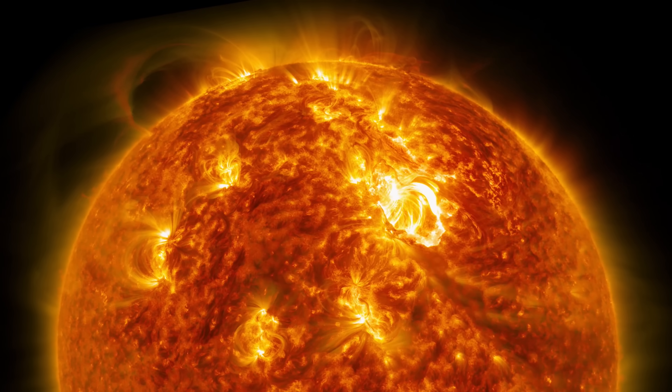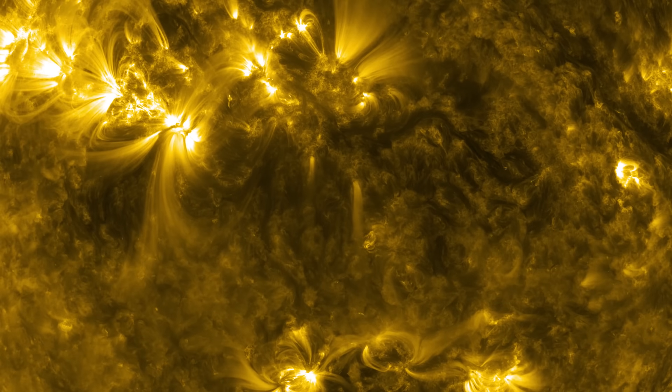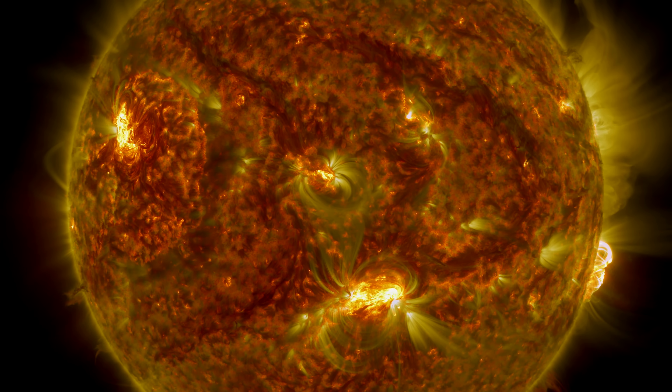A blazing ball of plasma radiating heat and light, with structures as large as the state of Texas, propelled by convection currents around its surface, and a mass so large it keeps every object in our solar system spinning around.